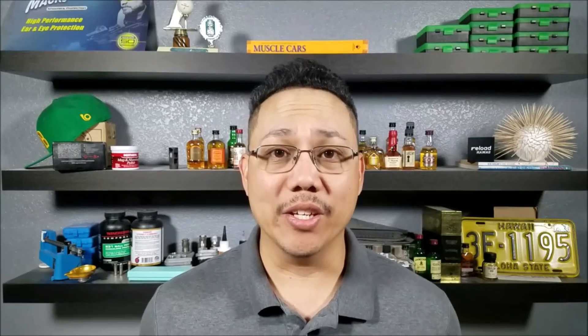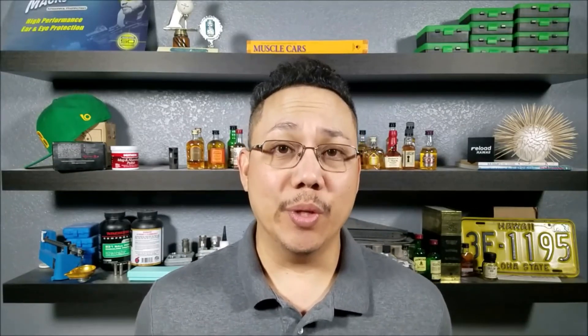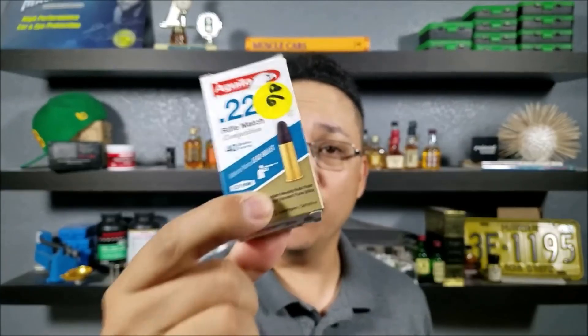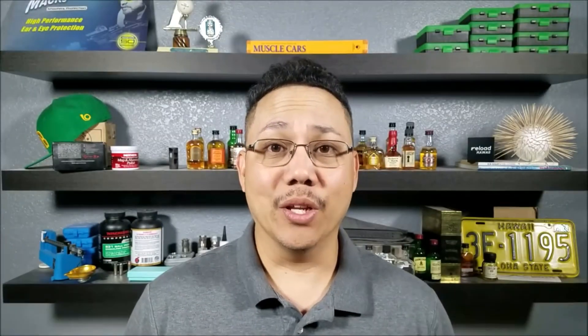That's the end of Part 3 and my testing of .22 long rifle ammunition. If these videos do really well, I'll keep testing. The takeaway: just because a box is packaged in rounds of 50 with fancy language doesn't mean it's any better than something in bulk, like the Winchester 333. If you liked the video, please give me a thumbs up, subscribe to Chemo 365, and I'll catch you guys later.